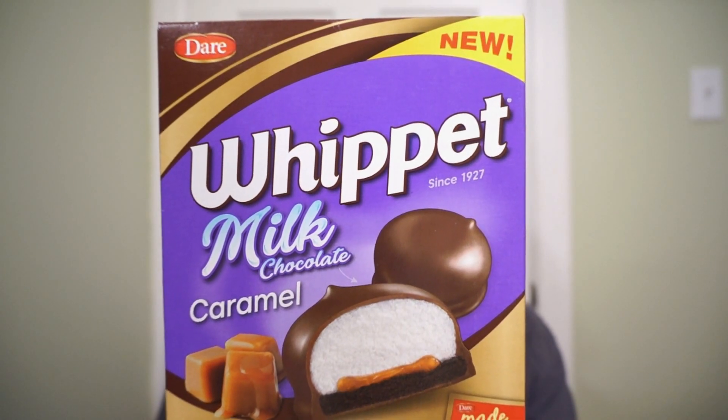We're back with another of our reviews. Crack that whip — milk chocolate caramel whip. The new Whippet milk chocolate caramel: chocolate covered marshmallow with a chocolate cookie and caramel. We have all sorts of Whippets, so this was the next logical step.